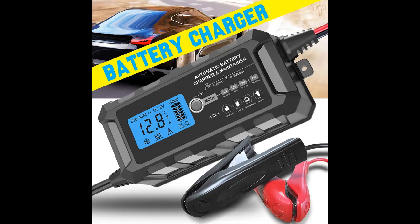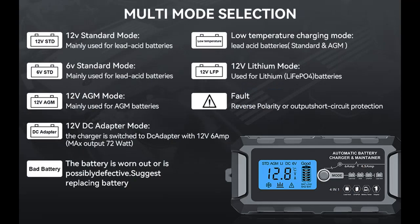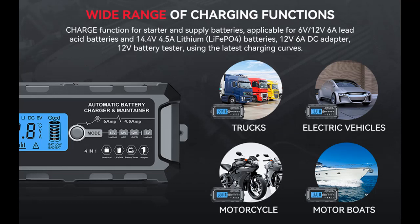Charging protection features include overcharge protection, overload protection, reverse polarity protection, overheat protection, and bad battery detection. Certified with CE, RoHS, FCC, and ETL certificates. Features adaptive charging and low temperature charging. The charging curve regenerates sulfated and deep discharged SLA and EFB batteries. Waterproof level: IP65.